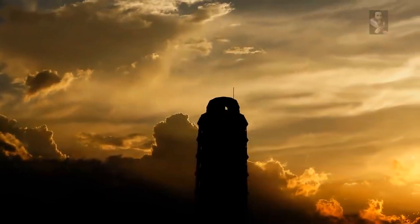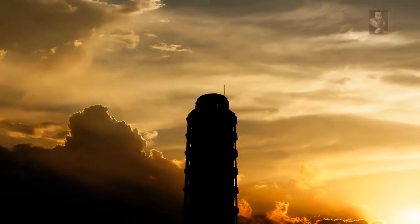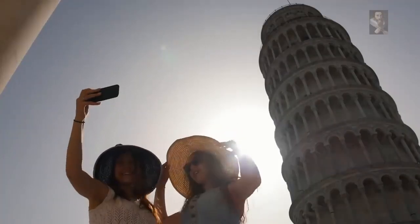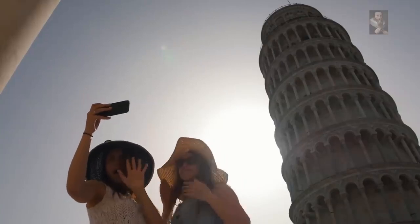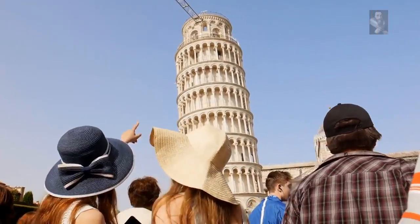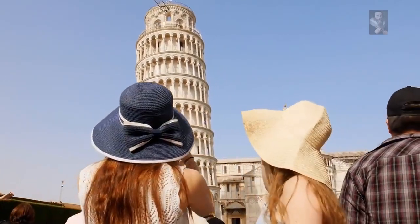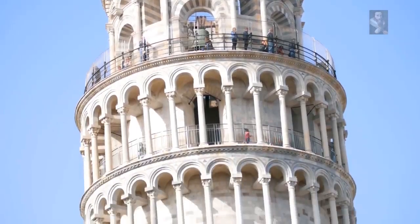One of the most mysterious buildings to emerge from medieval Europe, and with some of the most striking architecture for the period, the Leaning Tower of Pisa has captivated the imagination of millions of people around the globe for hundreds of years. The seemingly leaning tower forever leans in a mischievous way, tantalizing our interest and making us wonder what's going on.